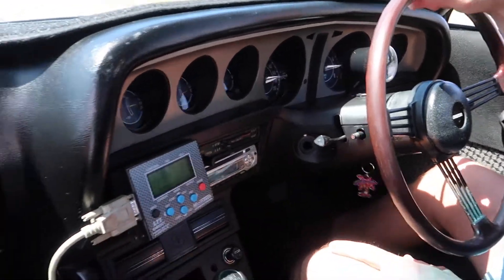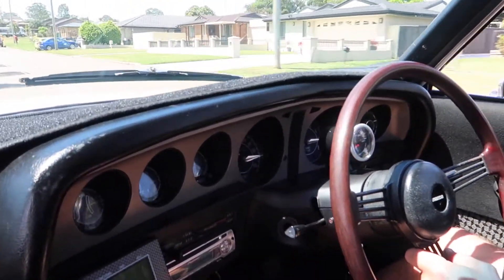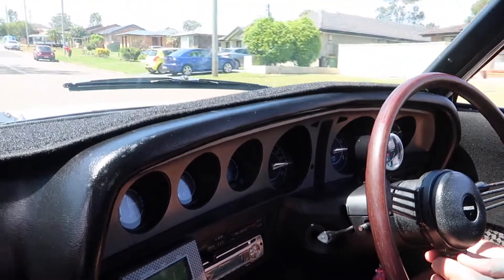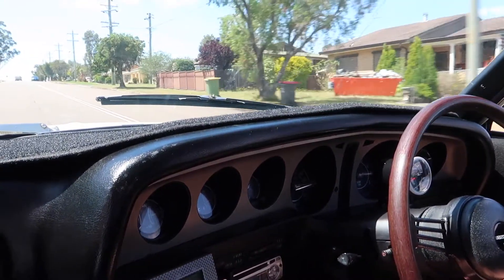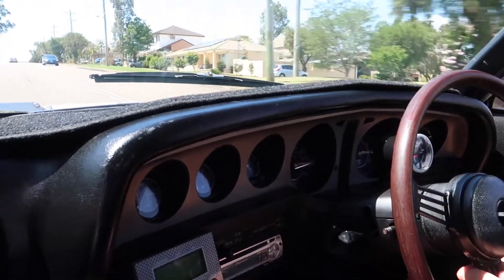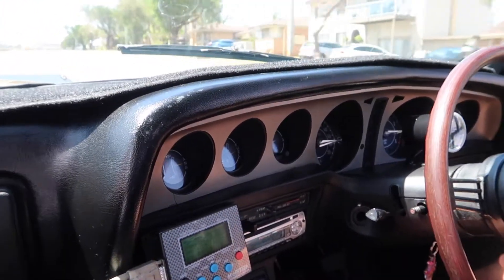When Stuart gets back from holidays, we'll run some boost into it, tune it up above five grand and see what she's got. He reckons even if we double the horsepower to 200 — I couldn't believe it's only 100 horsepower at the wheels right now. Todd's got 380 at the wheels in his.